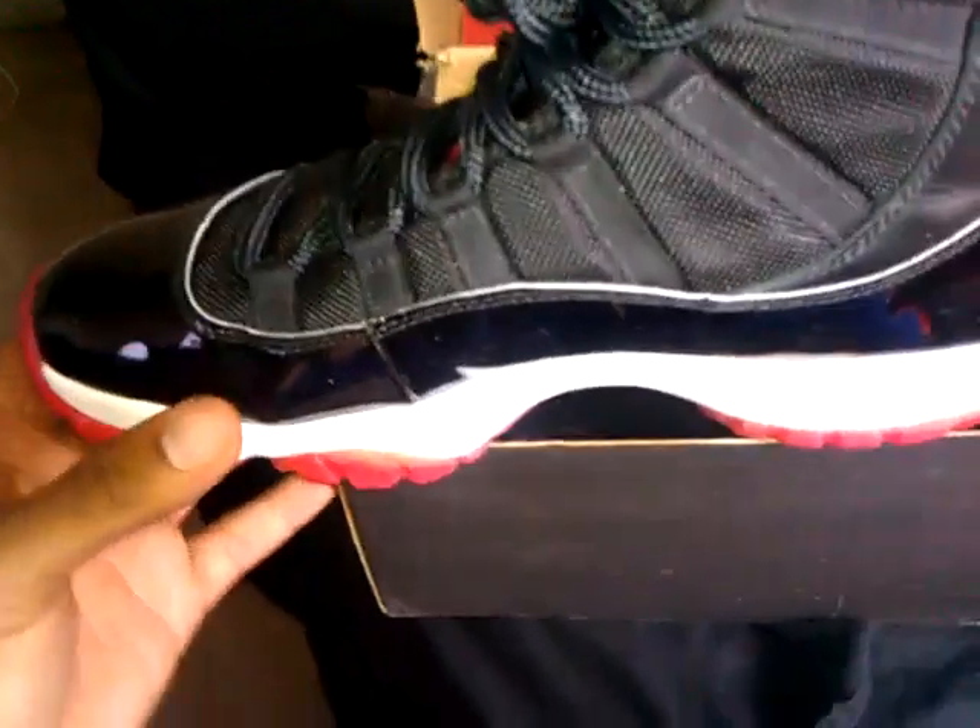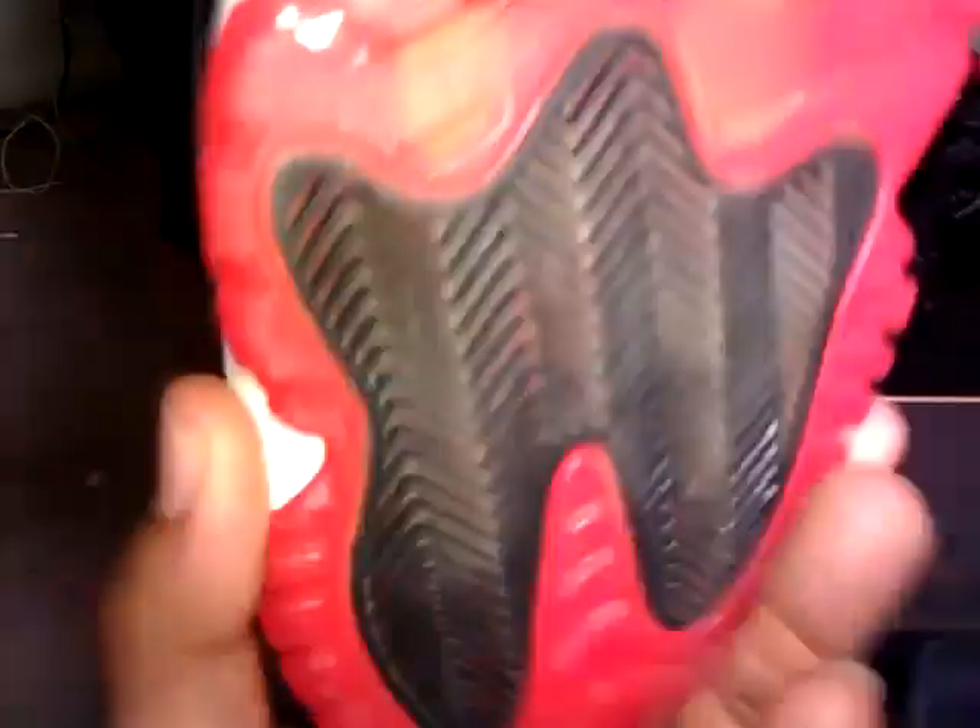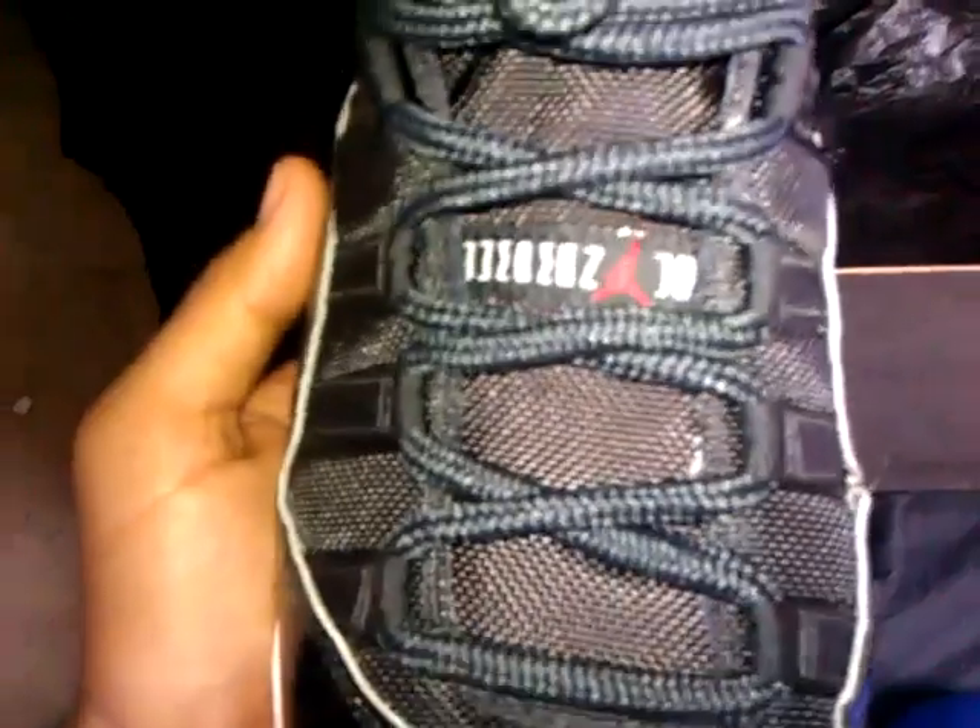I'm in South Florida if you want to do meetups. No trades sorry guys, got to sell them. Everything's legit — carbon fiber, not painted on. Check the jumpman — the OG jumpman line meets up. You can see the three spacing: one, two, three. So again, up for grabs: Air Jordan red 11, size 11.